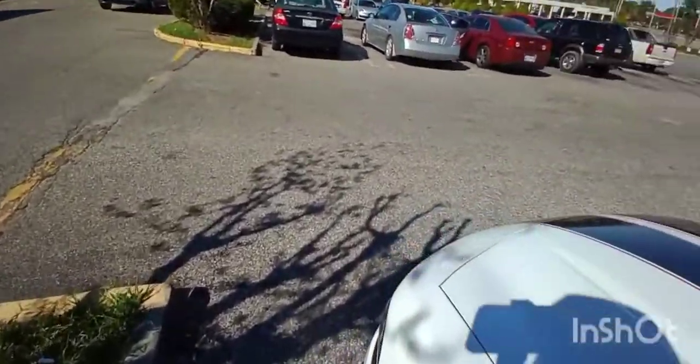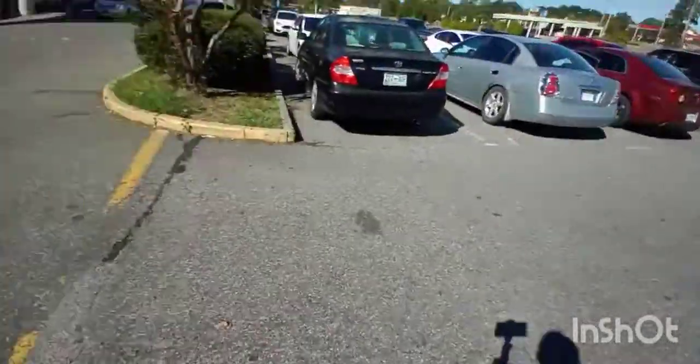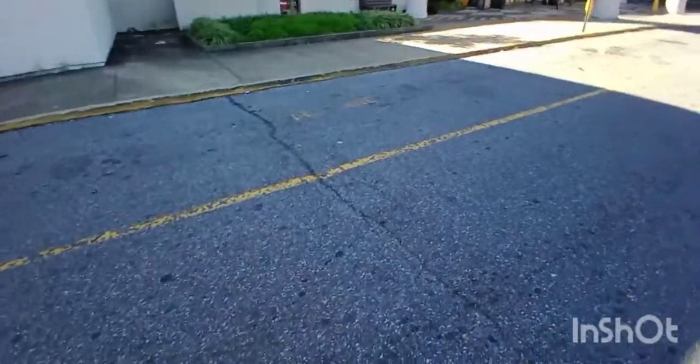Alright, we done made it to our destination, man. We need to pick up our little surprise for the car. So we made it to our destination — Southland Mall, man. I'm going to go ahead and get this little mod I got going on. We're going to go and pick up this right fast, man. Let me make sure I lock my door. I can't remember if I did — so it's locked now.